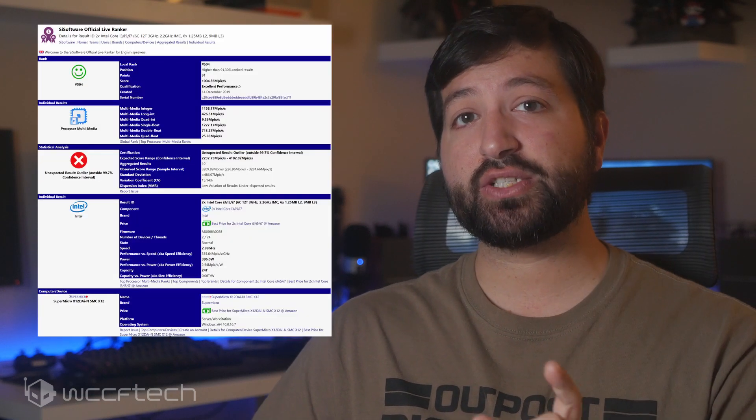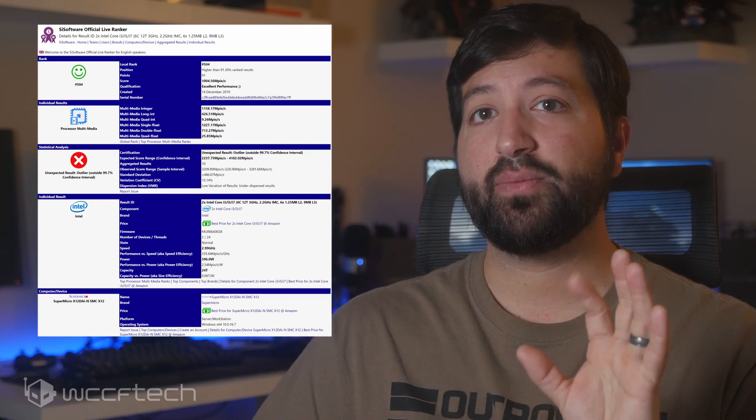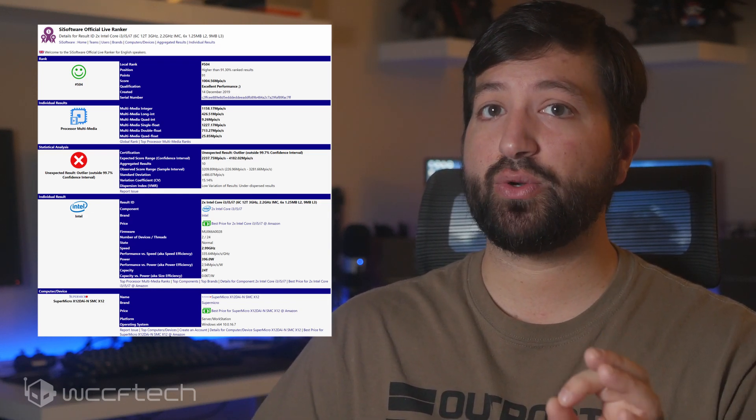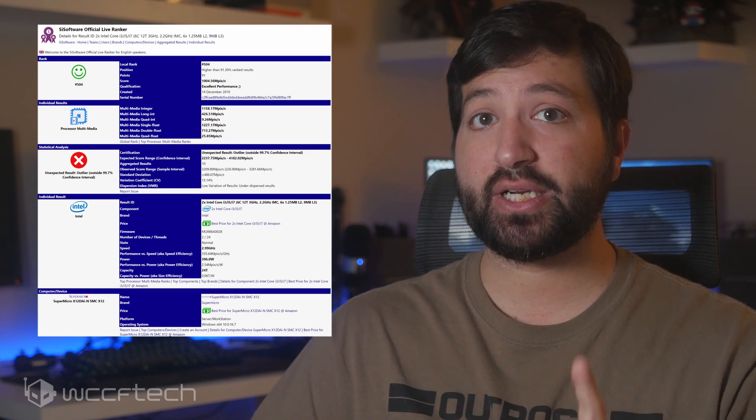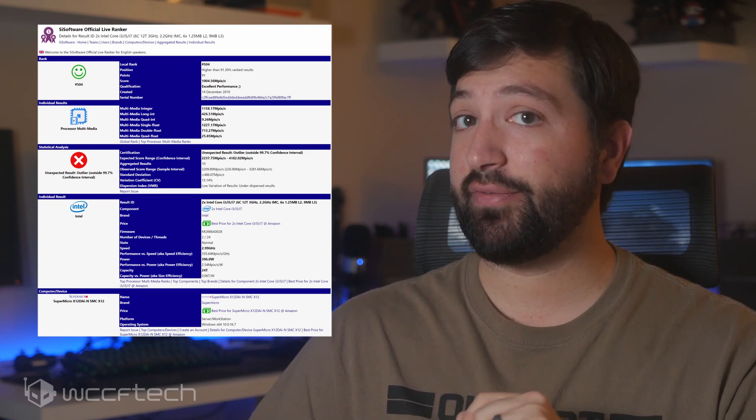Talking about the details of this particular 6-core part, the processor features 6 cores and 12 threads. There aren't any multi-threaded 6-core parts in the 9th generation Coffee Lake Refresh family, but the upcoming 10th generation Comet Lake S parts will have a few of those.